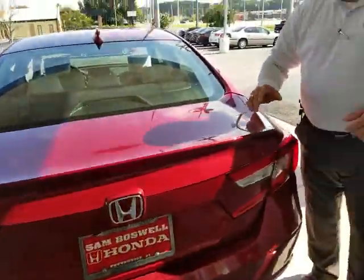Again, Mr. Mickey, if you have any questions or any concerns whatsoever, just let me know and I'll try to provide you with the best answers I can for you. Again, from San Boswell Honda, we thank you very much. Bye-bye.